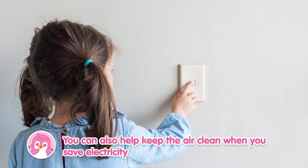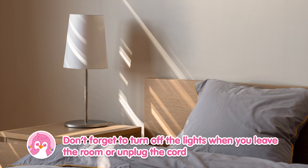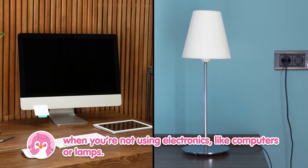You can also help keep the air clean when you save electricity. Don't forget to turn off the lights when you leave the room, or unplug the cord when you're not using electronics like computers or lamps.